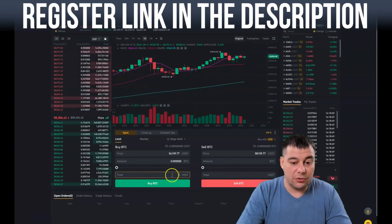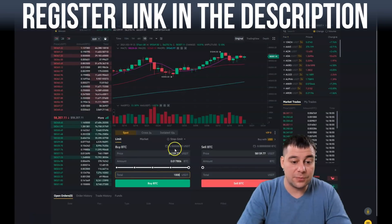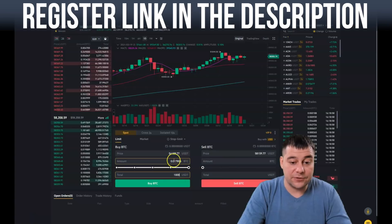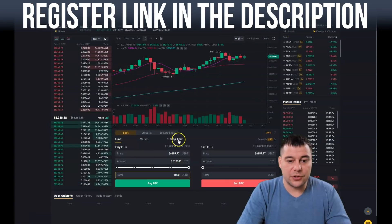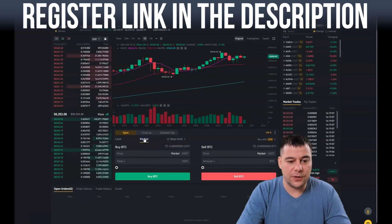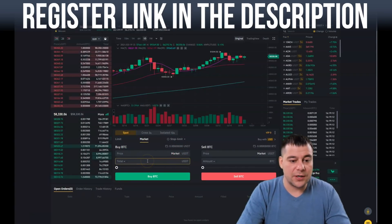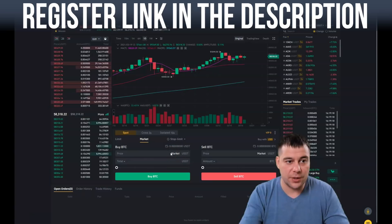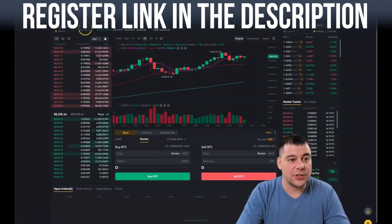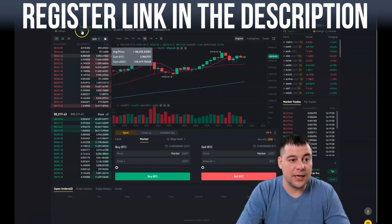Or you can enter a total in USDT — for example, buy for 1,000 USDT at this price and you'll receive the corresponding amount of BTC in your wallet. There's also Stop Limit, which is for pros. With a Market order, your order will be executed at whatever price is available at the moment of purchase — so if the price is 58,300, it executes at 58,300, and if it's 60,000 when you press Buy, it will execute at 60,000. Keep that in mind.